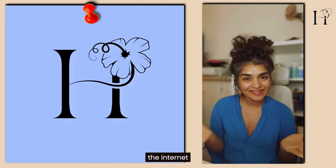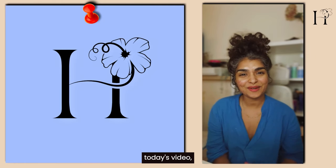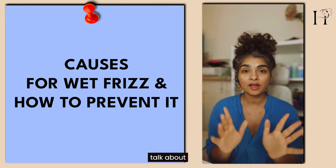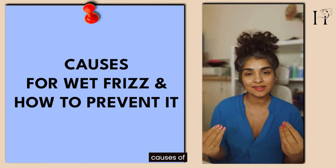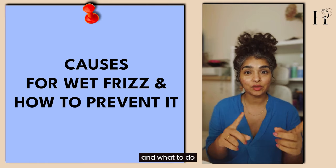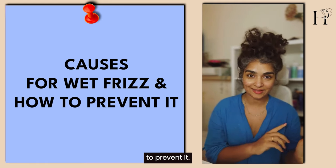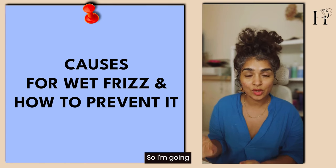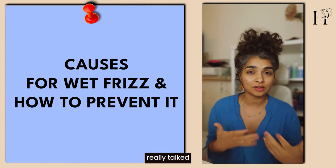I go by HonestLiz on the internet, and in today's video I'm going to talk to you about wet frizz. We'll talk about what are the root causes of wet frizz, what to do to prevent it, and it goes beyond the washing and styling. I'm going to talk about those things that are not really talked about on social media.